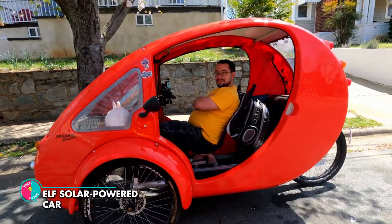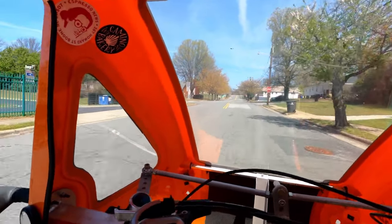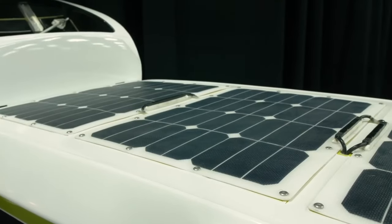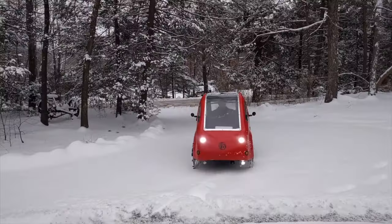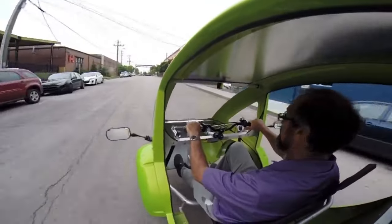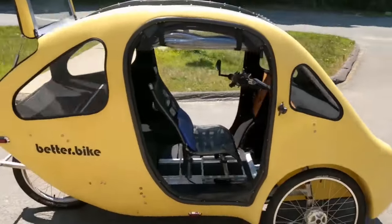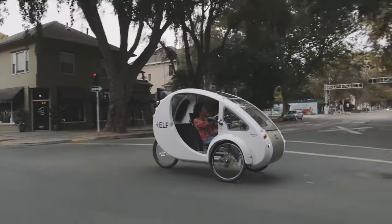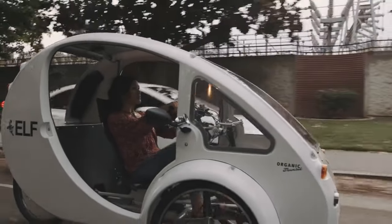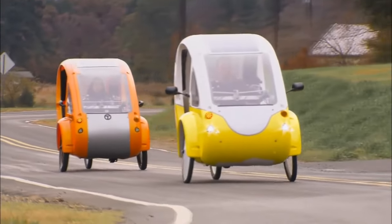ELF Solar Powered Car. With three wheels, pedals, and a sleek enclosed cab, this innovative vehicle is powered by both you and the sun. It features a powerful solar panel and a rechargeable battery that can be easily plugged into any standard outlet, so you can charge up even on cloudy days. With electric assist, you can achieve speeds of up to 20 miles per hour, and when you really hit your stride, you can reach a blazing 30 miles per hour. It's also very efficient, giving the equivalent of 1,800 miles per gallon, emits zero emissions, and doesn't require insurance or gasoline.